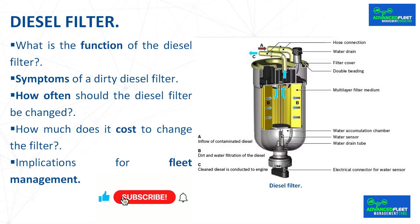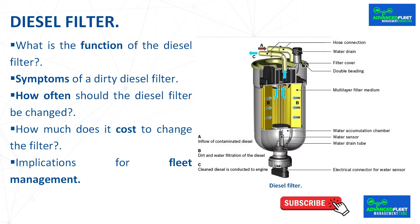When the diesel filter is dirty, the engine begins to show clear signs of loss of performance. The accumulation of impurities and sediments from diesel can cause combustion problems, power delivery failures, and even more expensive breakdowns if not resolved in time.